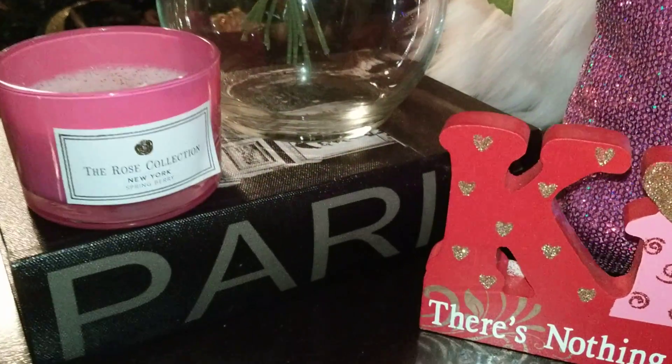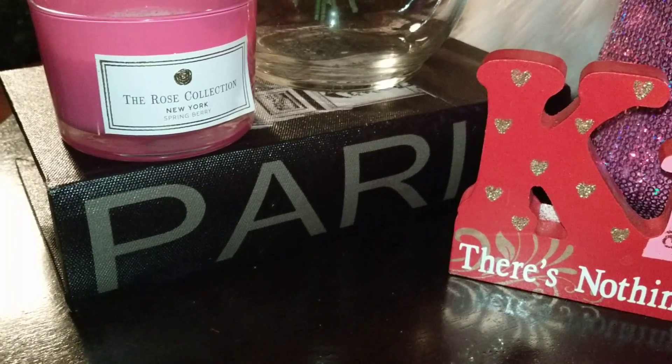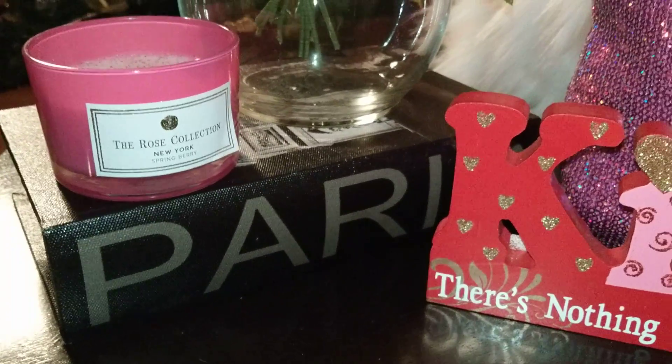Of course, candles from Dollar Tree. This one is a pink one from the Rose Collection, New York. It is in Spring Berry and that is really cute.